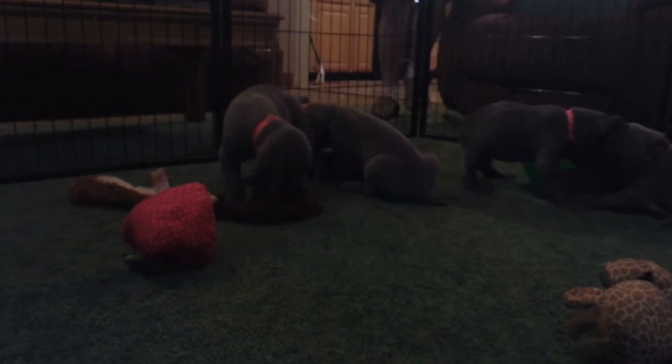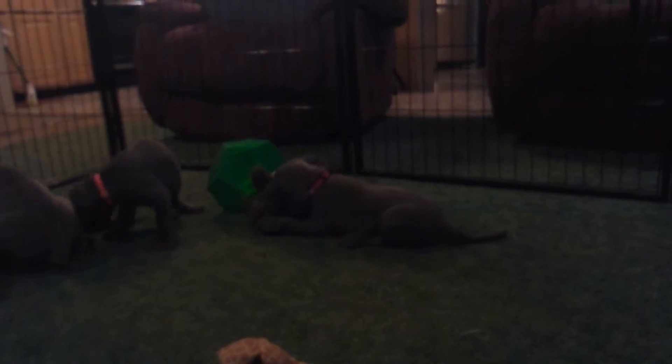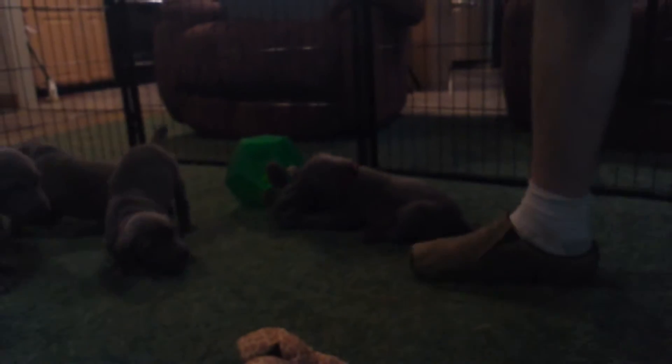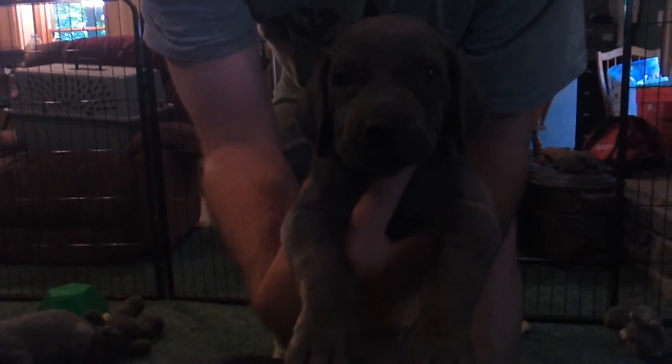Really, really cute group of puppies though. Red Collar Girl does have the tail and she was prepaid for in advance, so Red Collar Girl is the pick of the litter on the females and she does have a tail on her. This is Red Collar Girl.